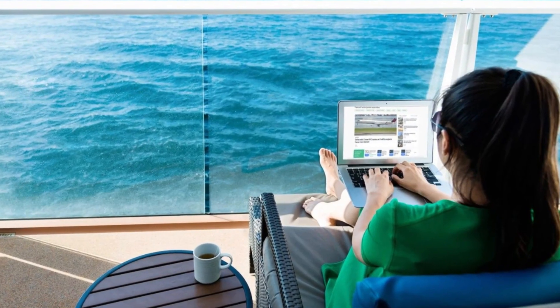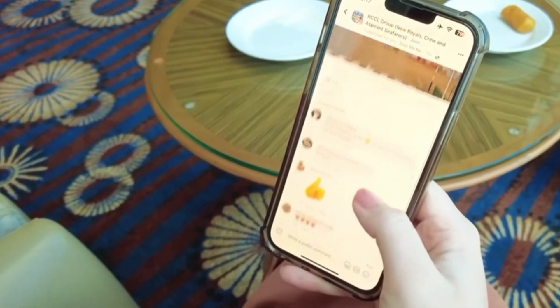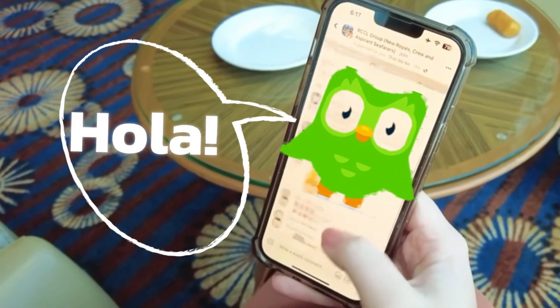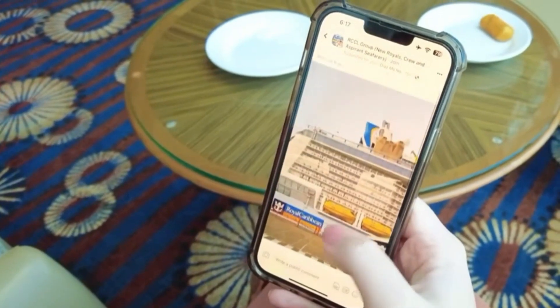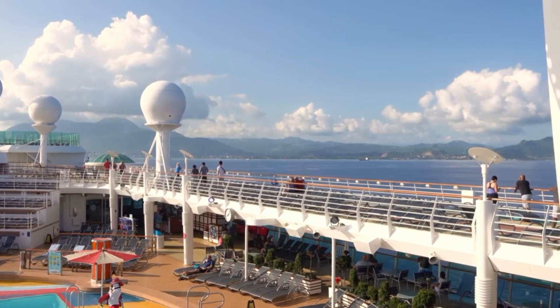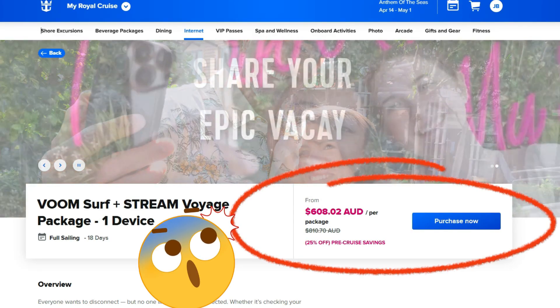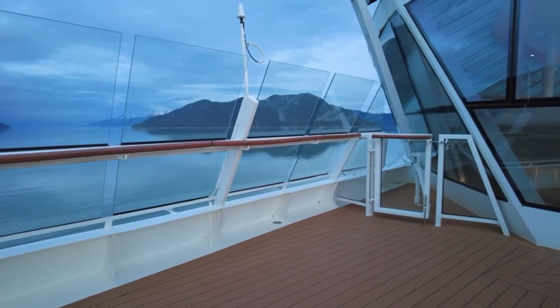So yes, you can use data at sea. With GigSky I was able to check emails, message friends, use Duolingo, and even scroll through Facebook and videos whilst cruising in the middle of the Pacific Ocean — all without paying $30 a day for the ship's wi-fi. But it isn't perfect and there are some things to know.